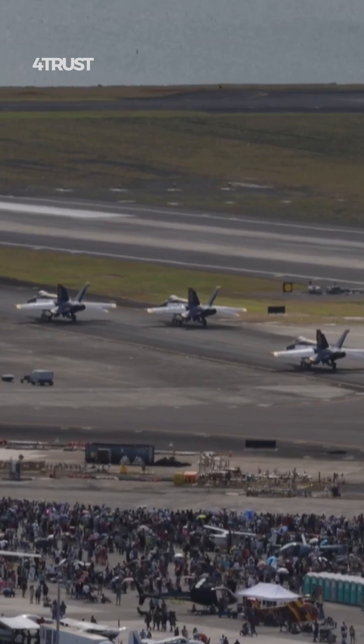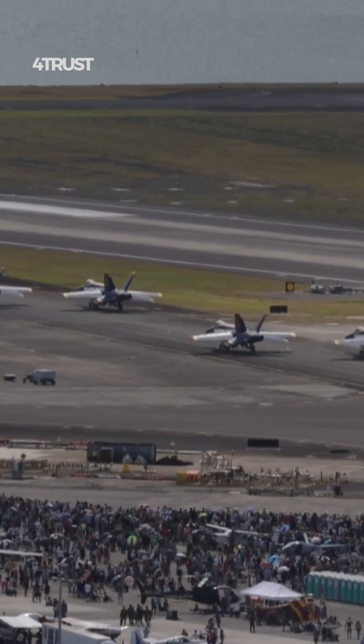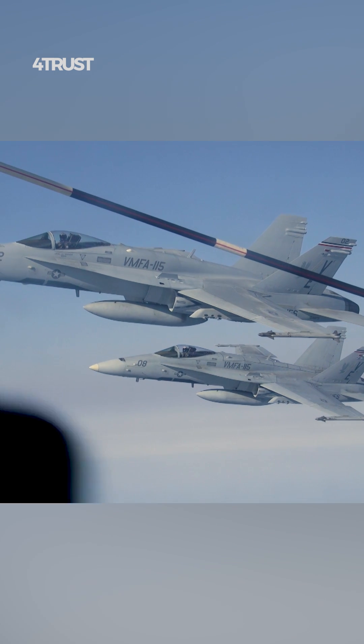The Super Hornet has a longer operational range compared to the older Hornets, allowing it to engage targets at greater distances. It can also carry a larger payload of weapons, giving it increased firepower for a variety of missions.